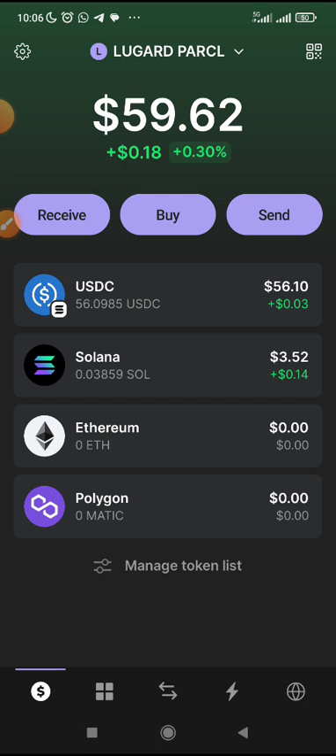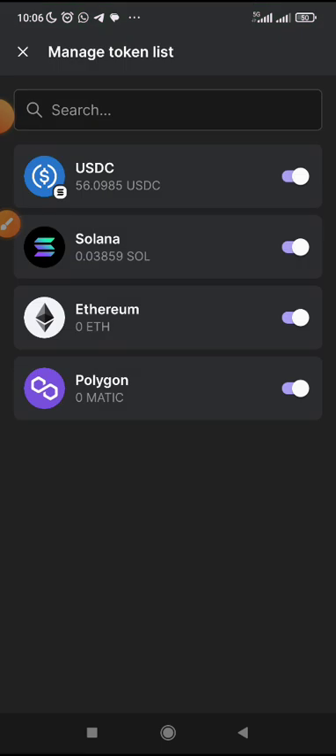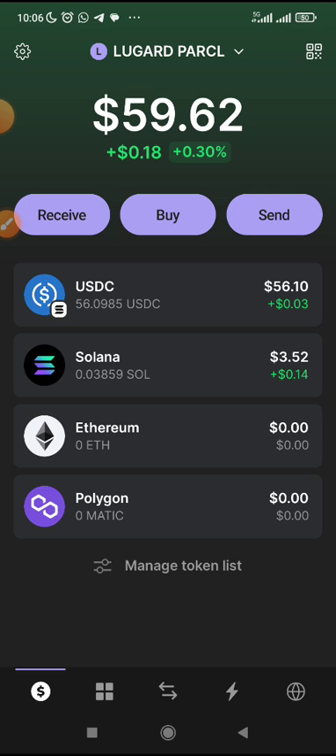Guys, if you have not started, this is your opportunity — get started now. This second phase is more juicy because on the first phase we were actually getting 3 points per 1 USDC. But now, this time around, it's 4 points per 1 USDC. That's why I said join now. This is the best opportunity for you to start.